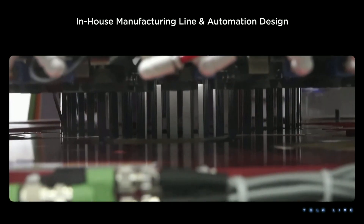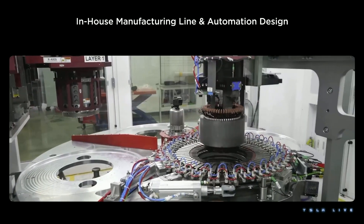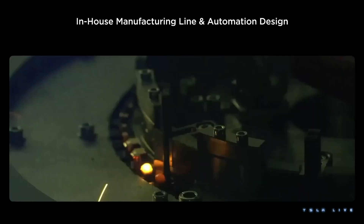Tesla's revolutionary approach to production is equally fascinating. Massive casting machines and an army of robots come together to redefine automotive manufacturing.